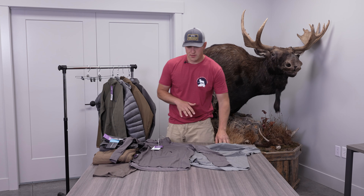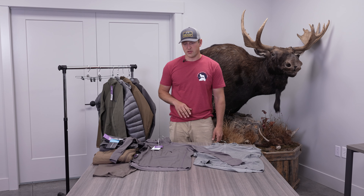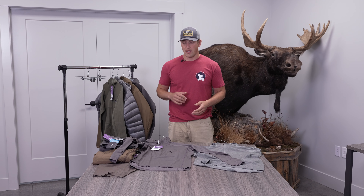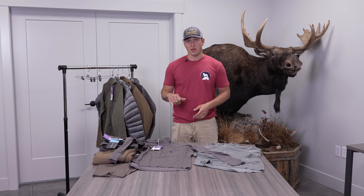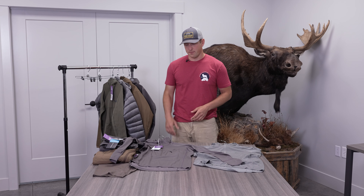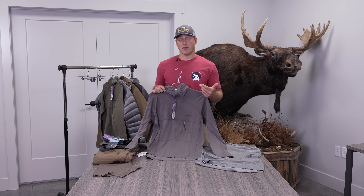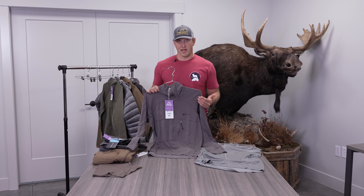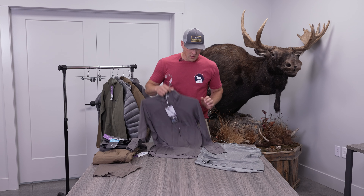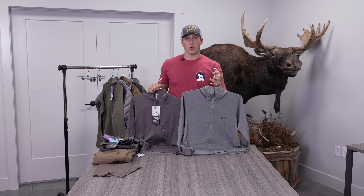The upside to the merino and the use case where I find it most beneficial is on longer hunts. It doesn't dry quite as fast as the synthetic, but because of the merino-nylon blend, it does a good job of pulling moisture off your skin. The other big reason I'd choose merino for backpack hunting is that it does a fantastic job of mitigating odor. So: merino for backpack hunting, synthetic for shorter or day hunts.